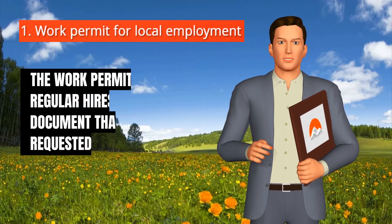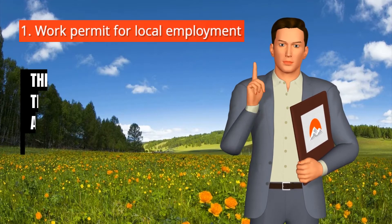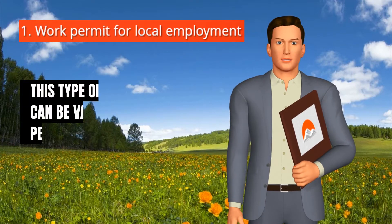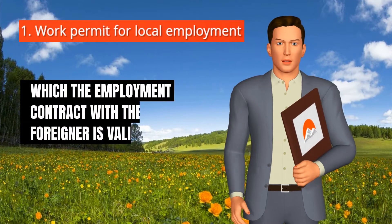The work permit for regular hires is a document that can be requested only by the Romanian employer. The individual cannot apply for the work permit by oneself. This type of work permit can be valid for the same period for which the employment contract with the foreigner is valid.